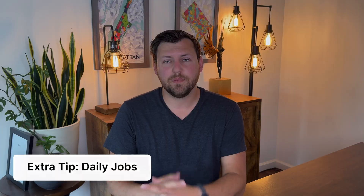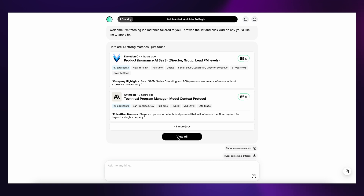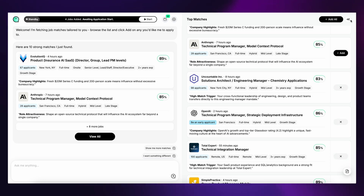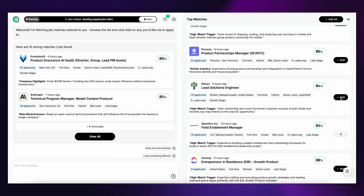JobWrite also has daily jobs, where each day you can see which new positions have been posted that fit your recommended alerts. It's a batch of new jobs curated specifically for you based on what you said you like and don't like. You decide whether to apply or pass. The more daily jobs you rate, the better JobWrite learns your preferences on the back end — which is cool because it functions more like a career coach who delivers the positions you want while avoiding the ones you don't.